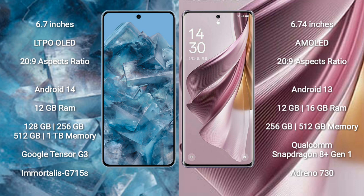Google Pixel 8 Pro runs on the Android 14 operating system. Oppo Reno 10 Pro Plus runs on the Android 13 operating system.